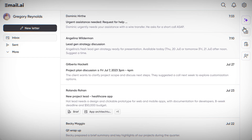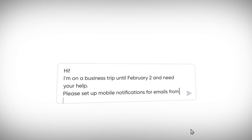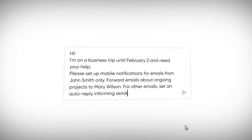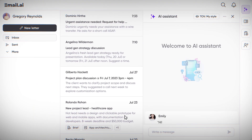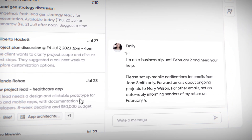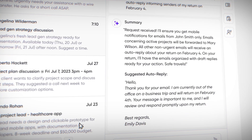I've told my AI assistant that I'll be unavailable until February 2nd. During my absence, I need mobile notifications only for emails from John Smith, and I've instructed the AI to forward messages related to current projects directly to Mary Wilson. For all other emails, I've set up an auto-reply through the AI to inform senders of my return on February 4th.